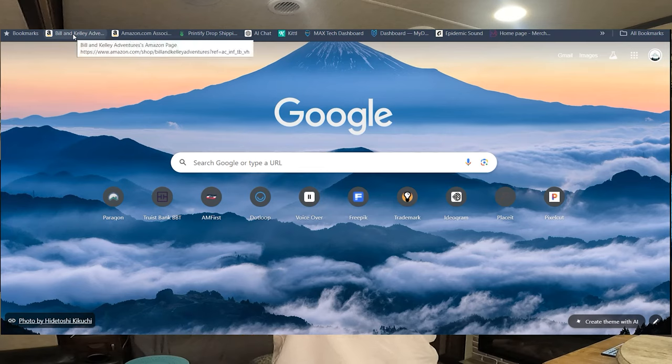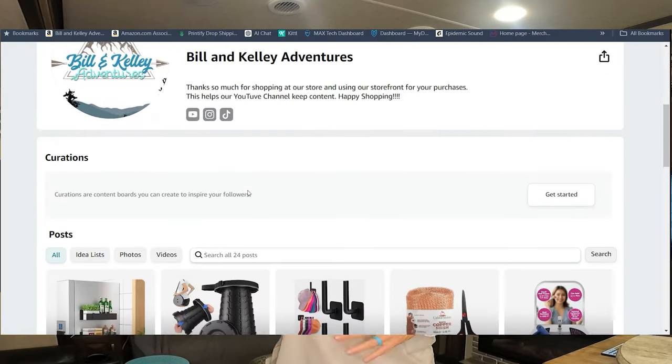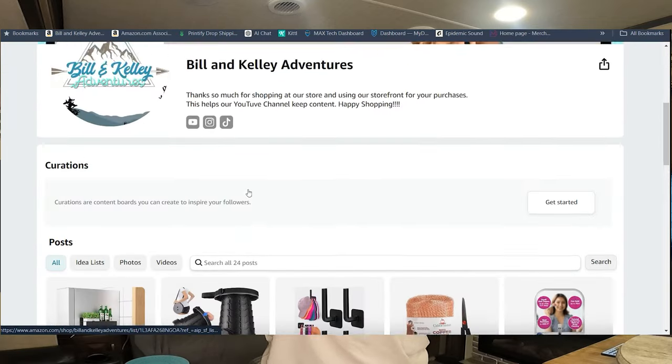The first thing I want to let you know: in the description box, and I will put a link on the screen, this is a link to our storefront. If you go to our storefront and purchase anything — even if we don't have it tagged on our storefront — it helps our channel out a lot and helps me keep making these videos.